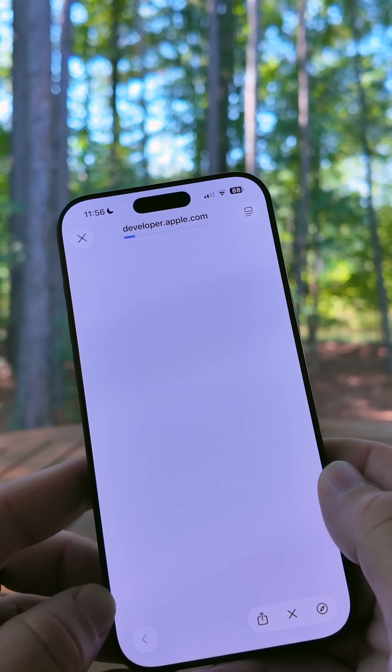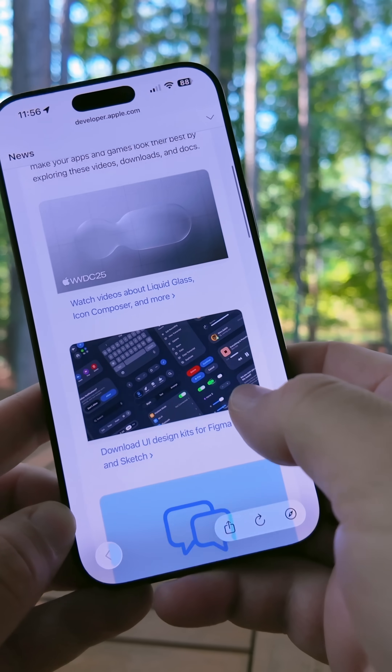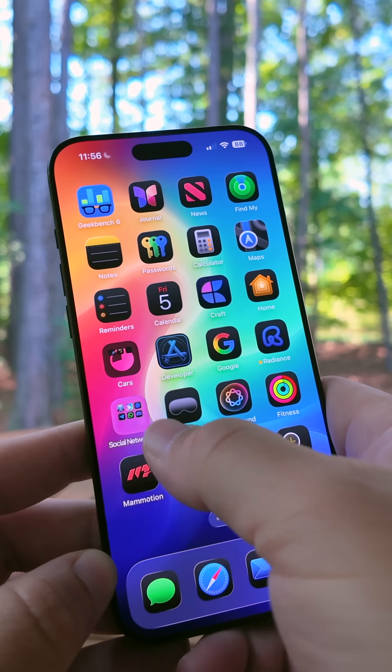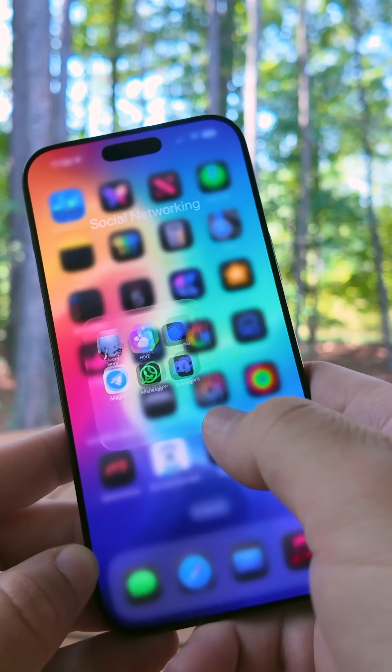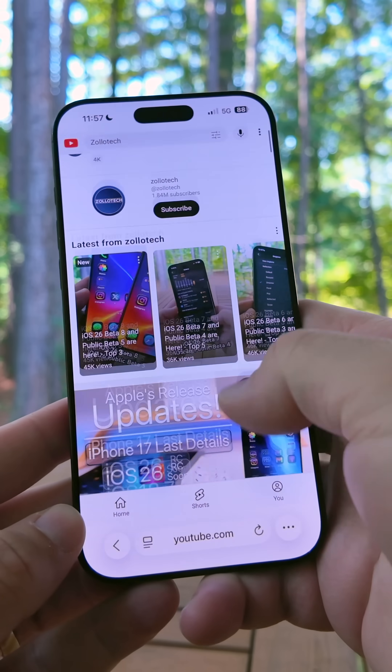Apple also updated the developer app showing the new design is coming very soon. On the Apple website it says the new design is almost here, and developers are getting ready to submit their apps. We should have some updated apps very soon, including WhatsApp and many others that will adopt the new liquid glass design.